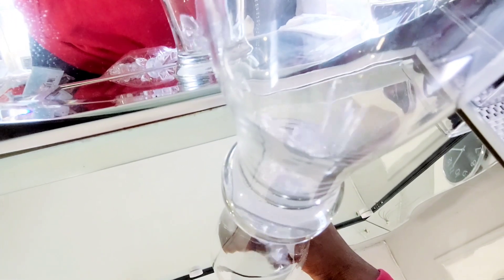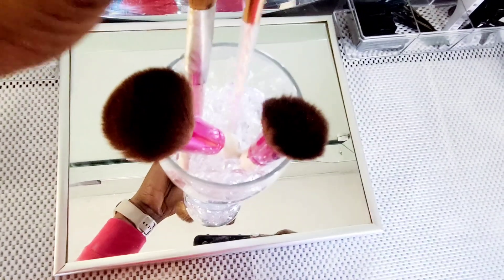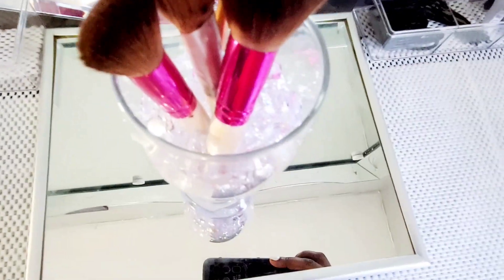I'm using a glass and some gems to create a makeup brush holder. All of the storage containers were really affordable and only cost me under $20 from the dollar store.